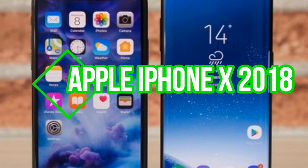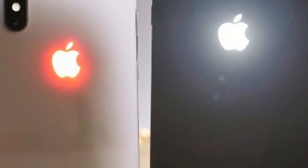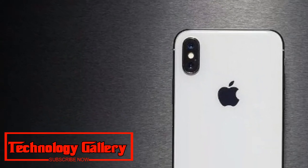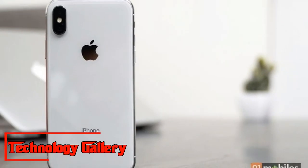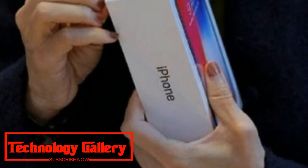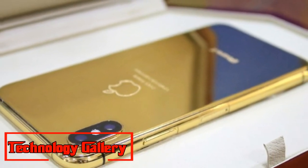Apple iPhone X 2018 LCD model to have dual SIM variant, could be limited to China. The dual SIM option could only be available on the affordable 6.1-inch LCD iPhone model. The report adds that the variant is expected to be limited to China. Apple is said to dispatch three iPhone X 2018 models in September — 6.5-inch and 5.8-inch OLED forms and a 6.1-inch LCD variation — with at least one offering a dual SIM option, a first on any iPhone ever.